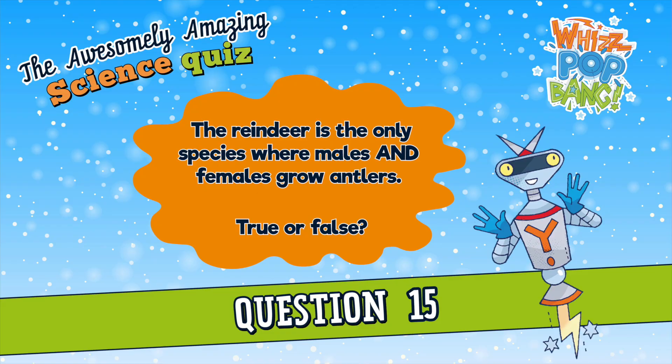Question number fifteen. The reindeer is the only species where males and females grow antlers. True or false? The reindeer is the only species where males and females grow antlers. True or false?